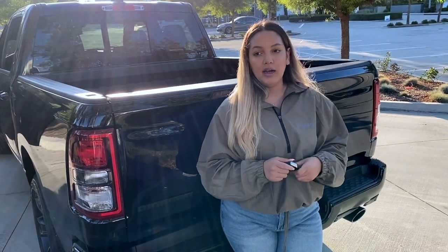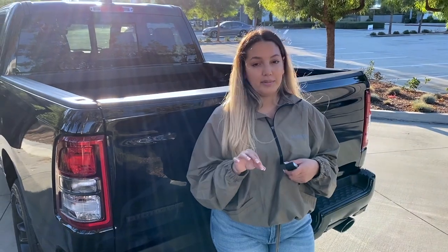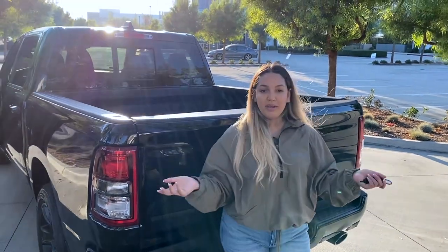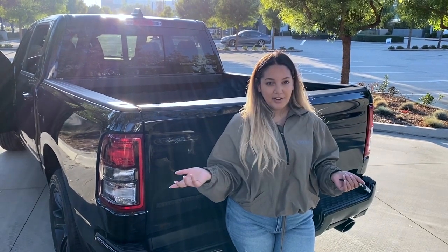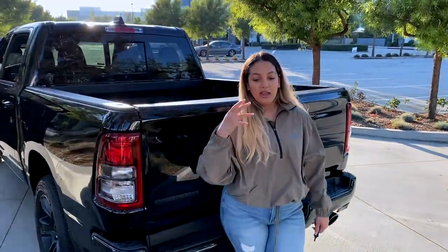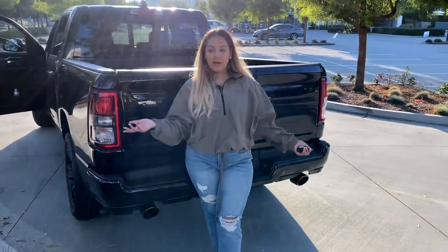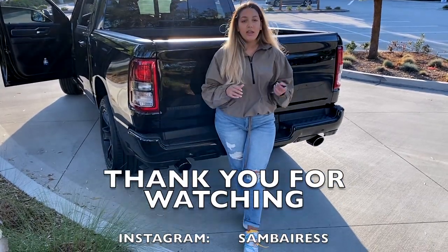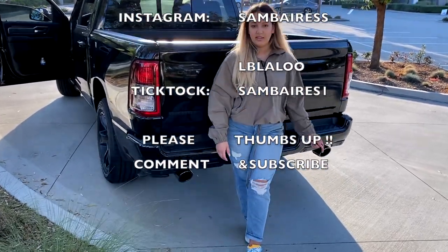Comment down below what you guys think — should we delete the resonators or not? I think it's perfect; he thinks it needs to get a little bit louder because when you're on the street with all the other street noise it does completely silence it out outside of the truck, but inside it sounds pretty loud. I hope you guys liked this video — it wasn't an in-depth review since we've only had it for a week, but I can definitely do a more in-depth review talking about things I didn't like and things I did like maybe a month or two from now. Thanks for watching, see you in the next video!